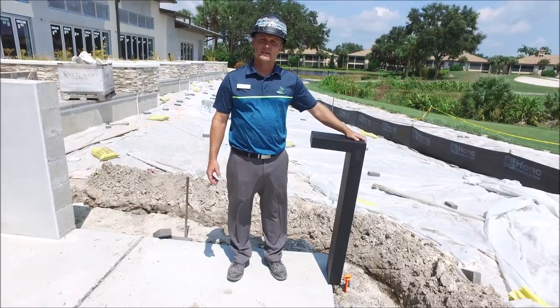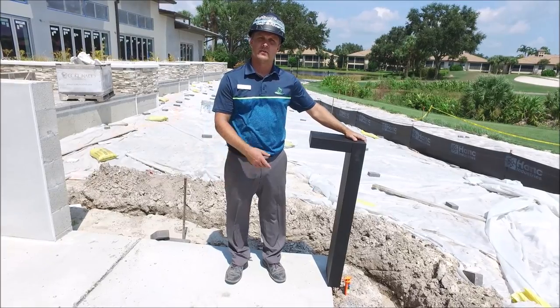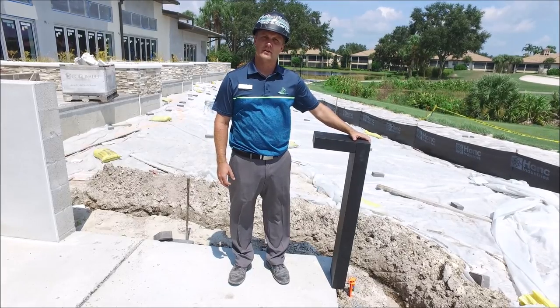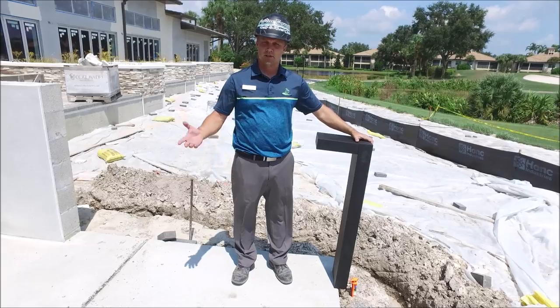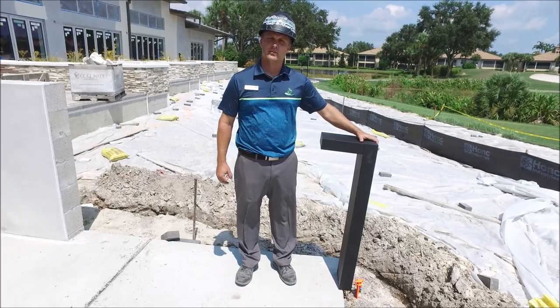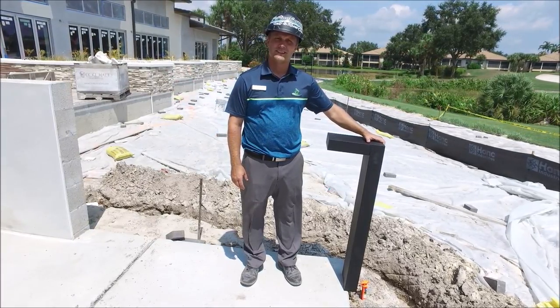Located just outside the back of the clubhouse, I wanted to feature the bollard lights that are going to be installed very shortly. They're running the conduit as we speak. There are about 30 of them throughout the exterior portion of the clubhouse and they're really going to create a nice ambiance. If you're dining here at night, you'll have a nice illumination, and we also have some in the front as well.